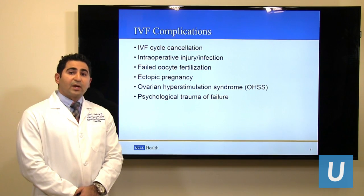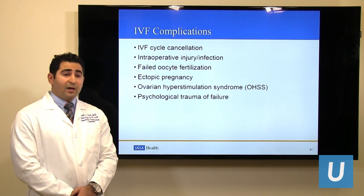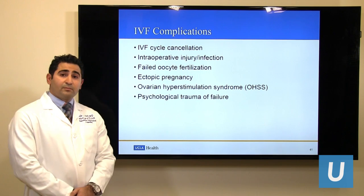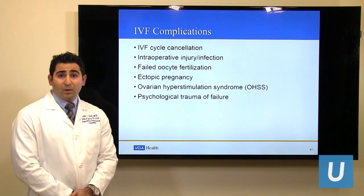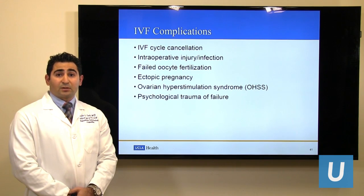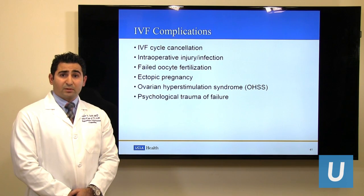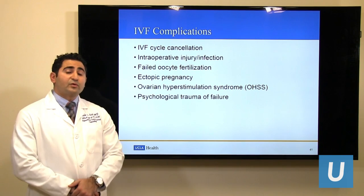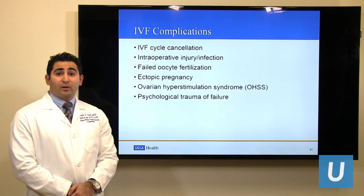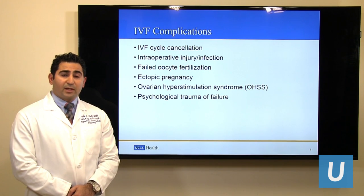What are the complications to IVF? Thankfully, complications related to IVF are rare. First of all, IVF cycle cancellation is an outcome that nobody wants, but in certain situations it is reasonable to cancel ovarian stimulation if, for example, there was no ovarian response to hormonal medications despite being on a high dose of medication for a number of days. We want to continue the stimulation only when there are realistic chances of pregnancy.